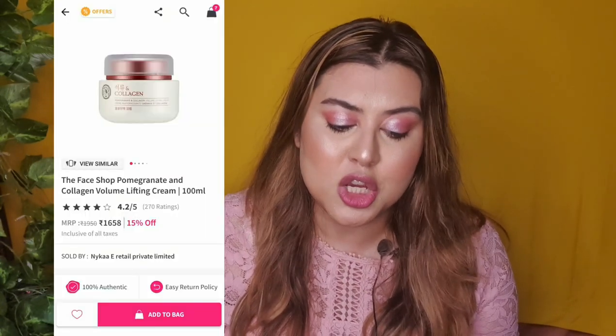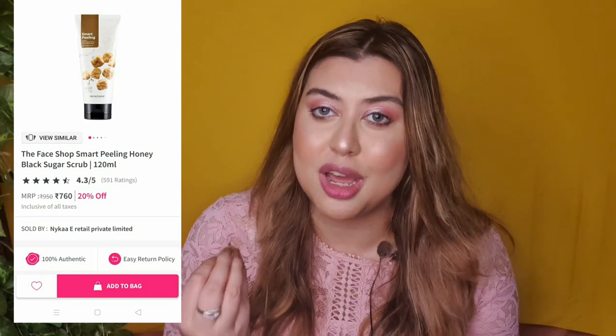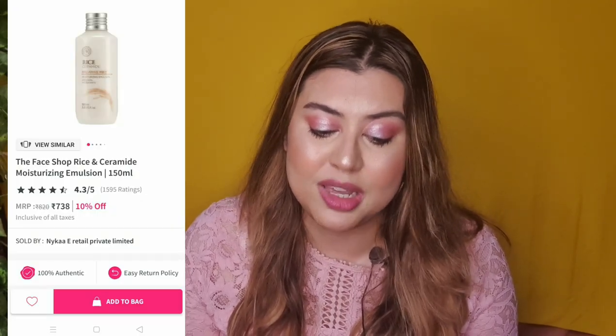Let's talk about skincare. I'll recommend a few products from The Face Shop. First is their Pomegranate and Collagen Volume Lifting Cream — I really like it for normal, dry, and very dry skin, both before makeup and as standalone skincare. It is currently on 15% discount. You can also buy their Rice Bright Foaming Cleanser — also one of my favorites and on 10% discount. The Smart Peeling Honey Black Sugar Scrub is on 20% discount and is another favorite. If you have oily skin, go for the Face Shop Rice and Ceramide Moisturizing Emulsion. These were all my recommendations from The Face Shop.